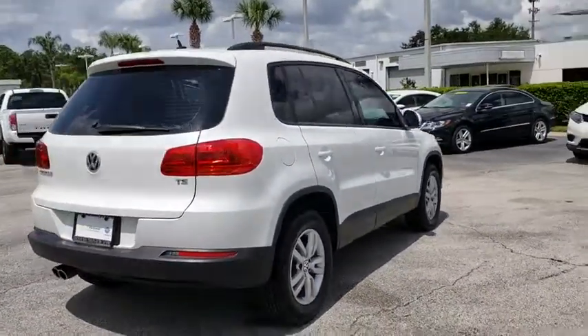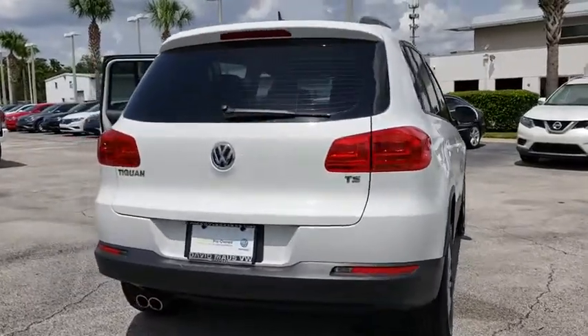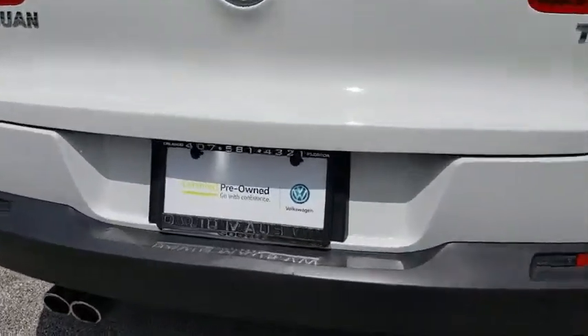Traction control. Dual airbags. Bluetooth. Leather-wrapped steering wheel. Power steering. Alloy wheels.